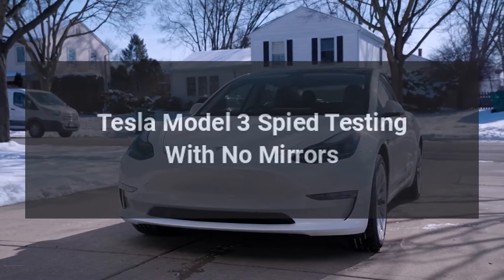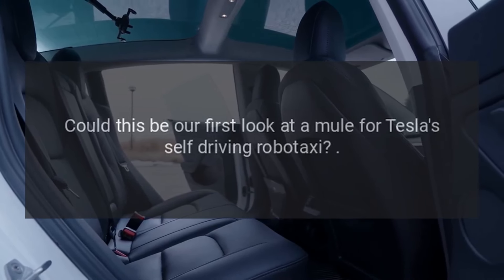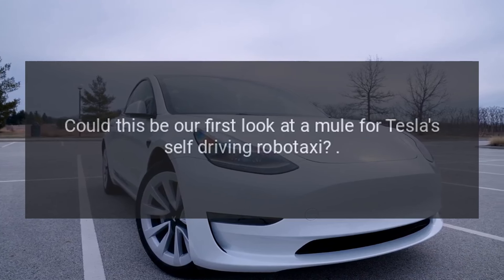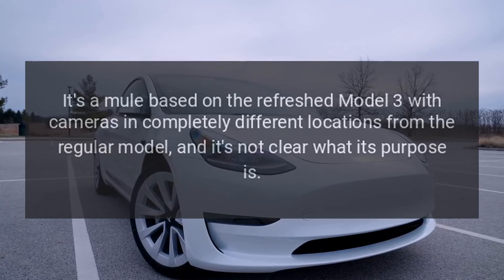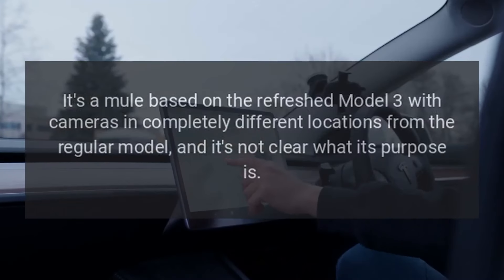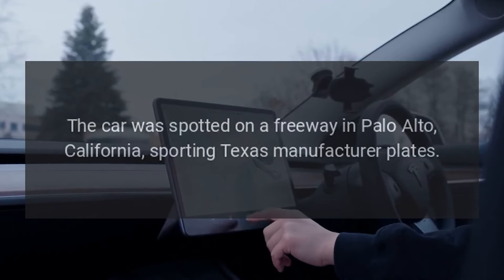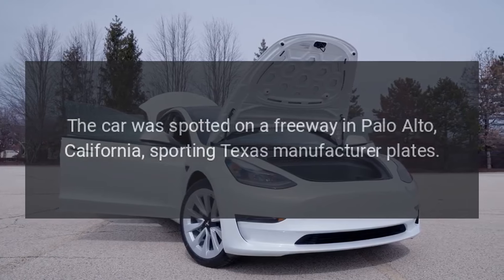Tesla Model 3 has been spied testing with no mirrors. Could this be our first look at a mule for Tesla's self-driving robotaxi? It's a mule based on the refreshed Model 3 with cameras in completely different locations from the regular model, and it's not clear what its purpose is. The car was spotted on a freeway in Palo Alto, California, sporting Texas manufacturer plates.